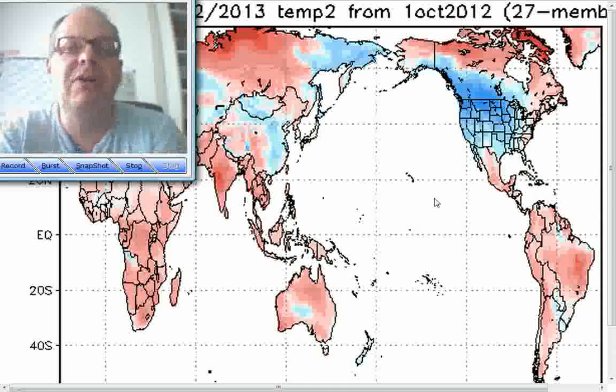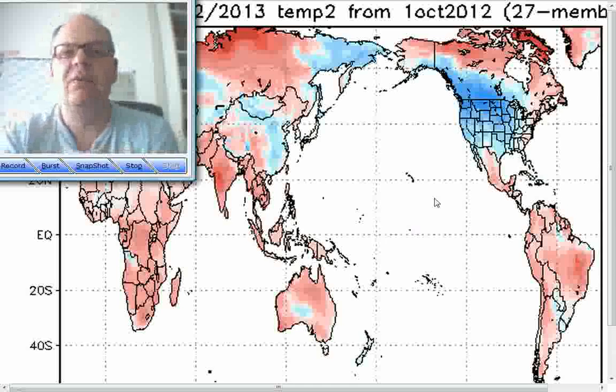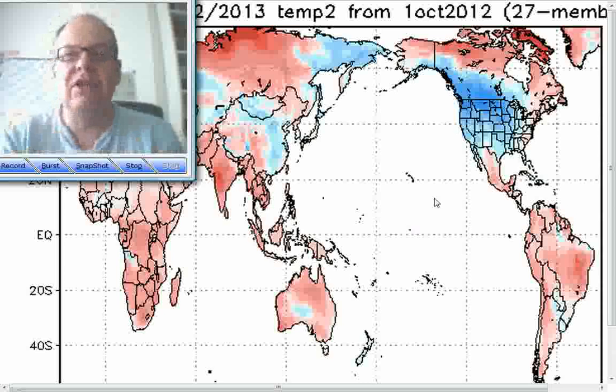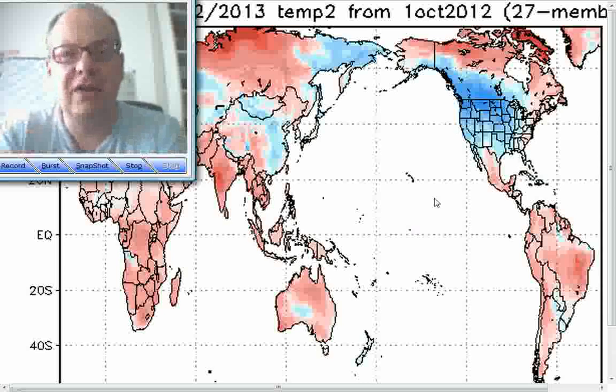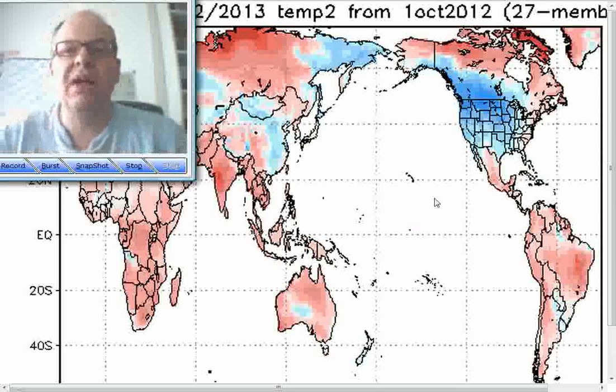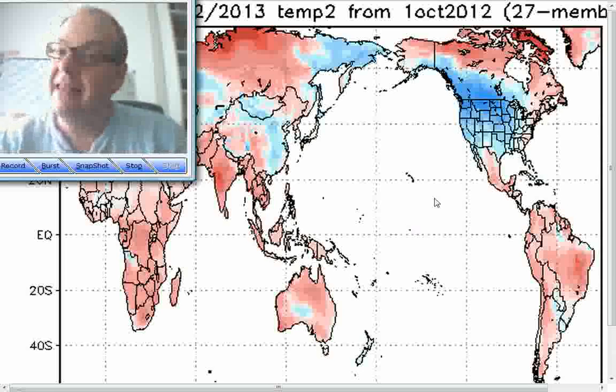Hopefully that's been useful for you. As always, weatherweb.net is kept free of charge by the adverts around the screen, so if you're coming back and viewing the site regularly and using the forecast, that's what generates revenue for us — thank you for that. As always, keep the sun shining, we'll keep our eye on this winter forecast and keep you updated right the way through. Thanks for watching, bye for now.